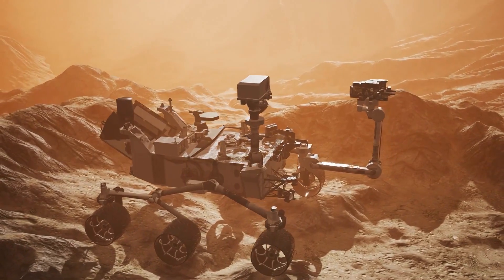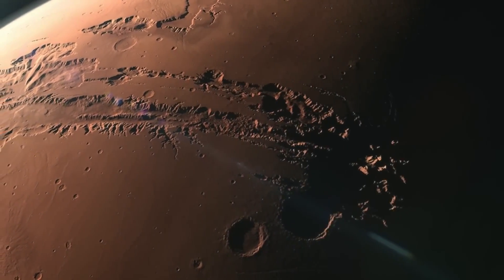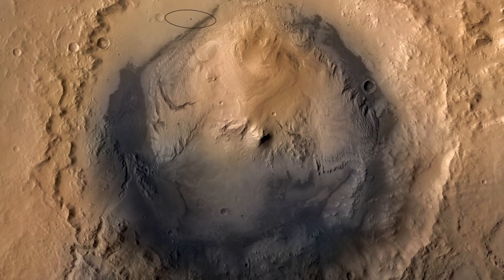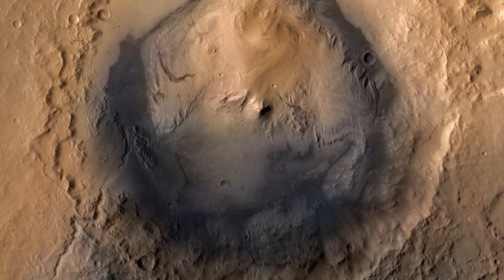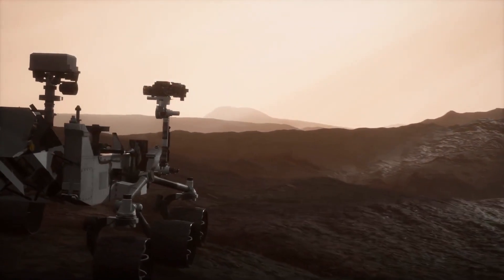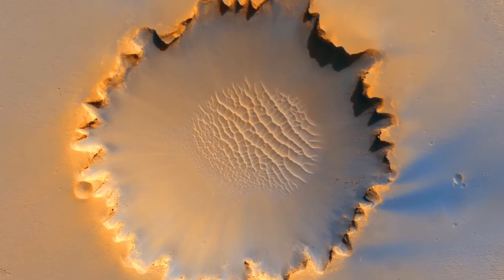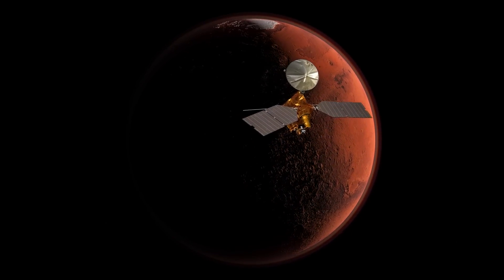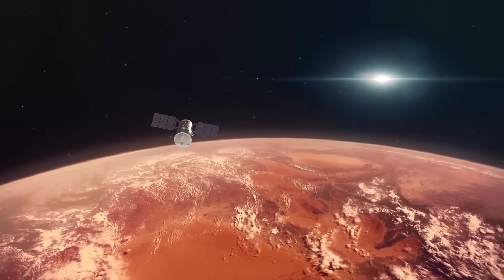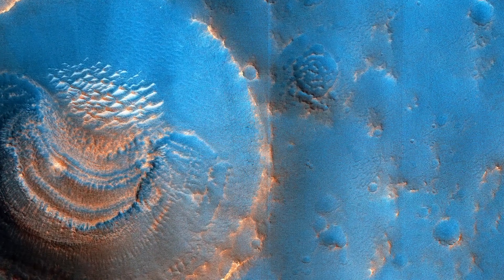NASA has also found evidence of ancient lakes on Mars. In 2013, the Curiosity rover discovered what appeared to be an ancient streambed on the surface of the planet. This finding suggested that Mars may have once had a much wetter climate, with lakes and rivers that could have supported life. Later, in 2015, NASA announced the discovery of evidence of an ancient lake in the Gale Crater. This lake, believed to have existed billions of years ago, was discovered by the Curiosity rover. The discovery of these ancient lakes has increased scientists' understanding of the planet's history and provided new insights into the potential for life on Mars.